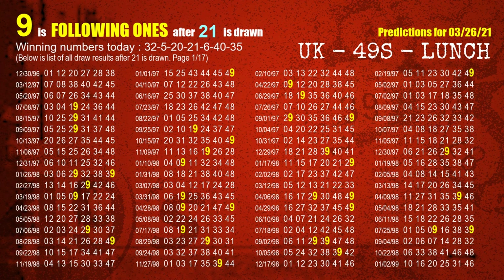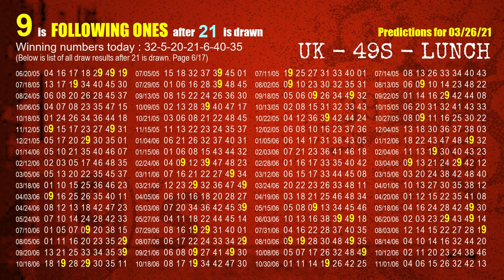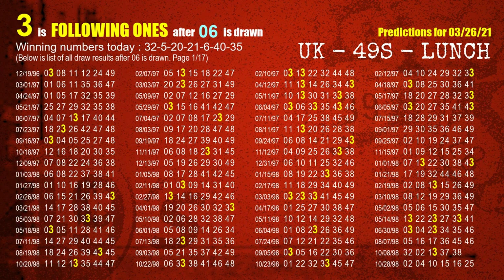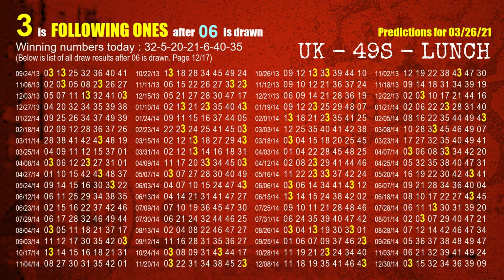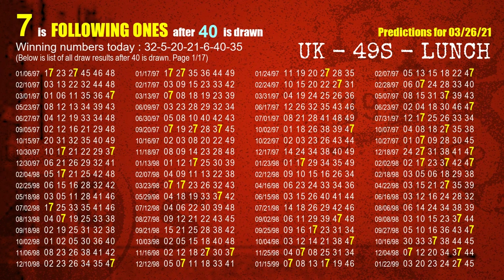The fourth winning number is 21. The most frequently following units digit is 9 when 21 is the winning number in the last draw. The fifth winning number is 06. The most frequently following units digit is 3 when 06 is the winning number in the last draw. The sixth winning number is 40. The most frequently following units digit is 7 when 40 is the winning number in the last draw.